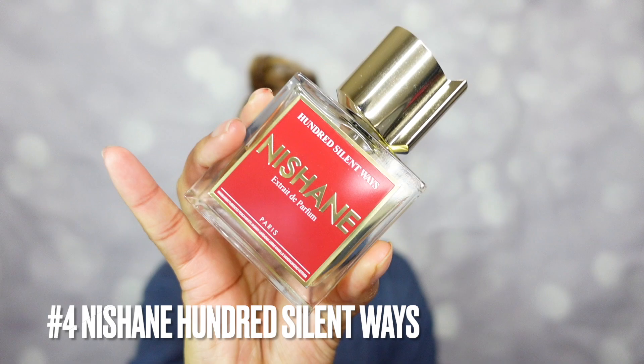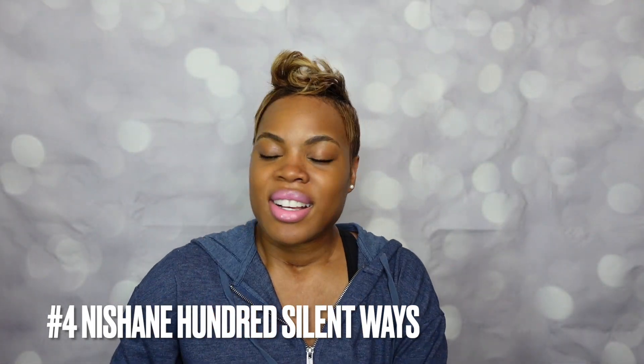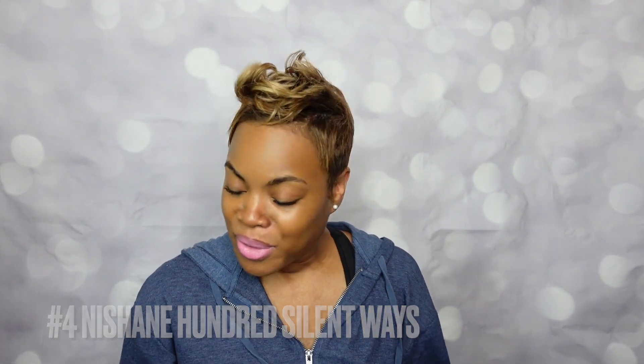In the number 4 spot, I just did a review on this one and it is so worth the hype — from the house of Nishane, this is Hundred Silent Ways. It's beautiful, easy, fruity, white floral, and it lasts because it's an Extrait de Parfum. I really vibe with Nishane as a house because their scents hug my clothes and my skin and I smell them for hours and hours. You can still smell their scents on your clothes days later. Hundred Silent Ways, full dedicated review is on the channel — definitely get your nose on it if you can.